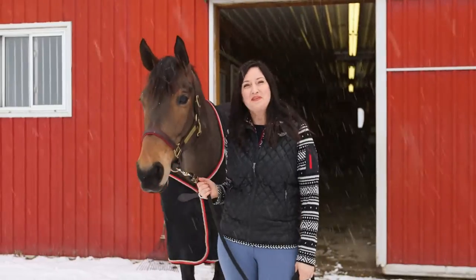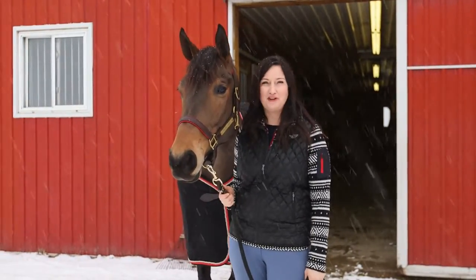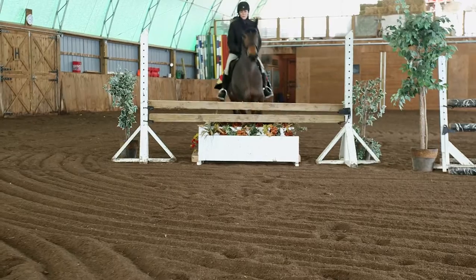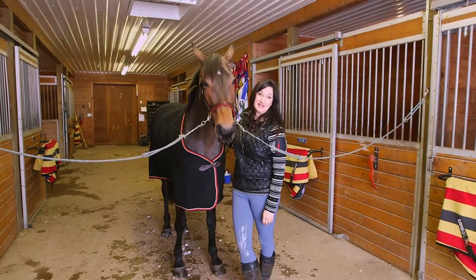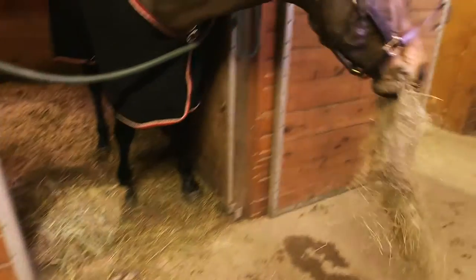Hey guys, welcome to the farm. When I'm not putting Style at Home together, I'm out here playing with my baby Fleur. You're gonna spend the day with me and I can't wait to show you around. Fleur really is my baby because I bred her, and when she was born it was pretty much the best thing that ever happened to me.